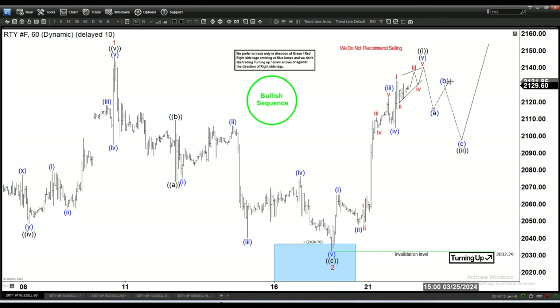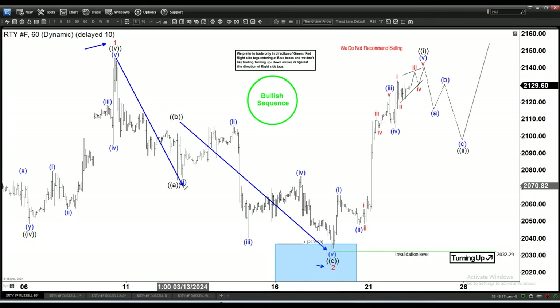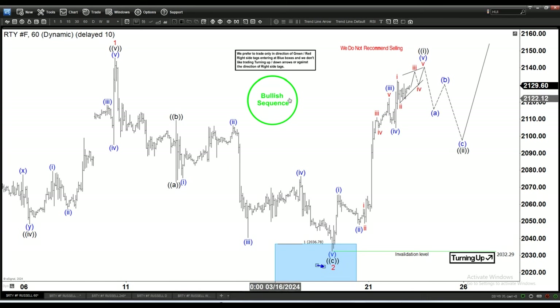We are looking to continue finding dips to buy. We have wave one ending here and wave two ending here. The subdivision is a simple three-swing ABC, and the C leg shows a classic 100% extension with no extension on the third leg — that is a signal this is a bullish market, because a correction always takes place in three swings without any extension on the third leg.